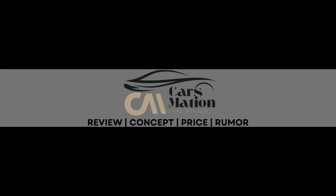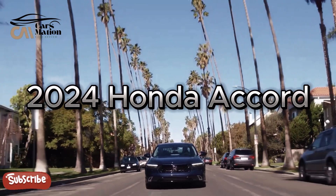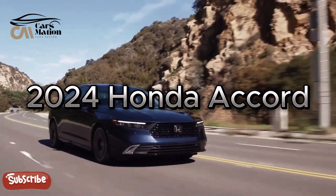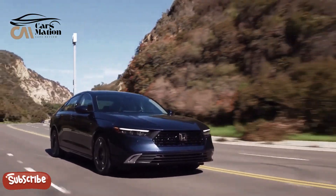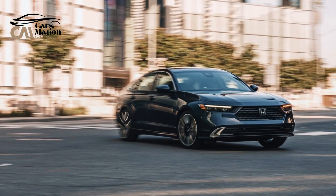Welcome to Carsmation. 2024 Honda Accord — there's still a market for a trustworthy and affordable midsize family sedan in this age of the SUV, and the 2024 Honda Accord leads the pack.